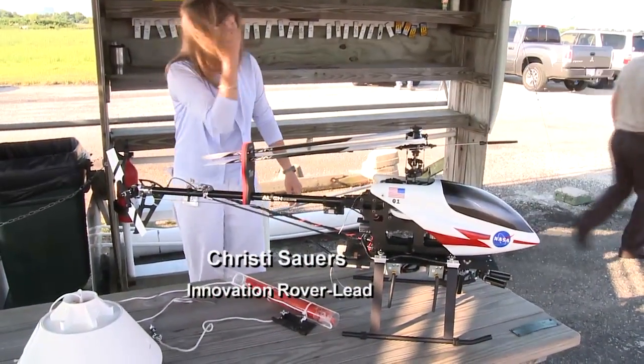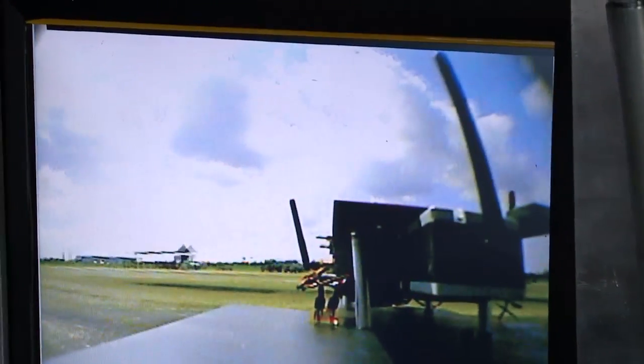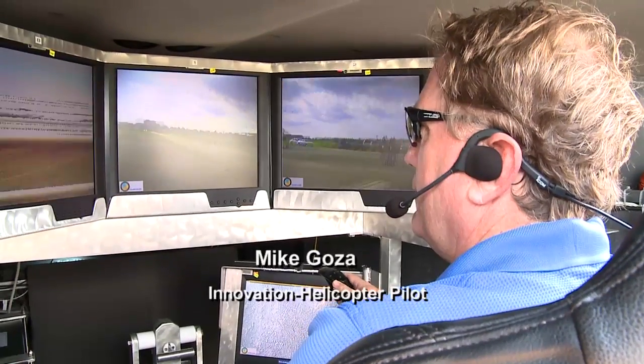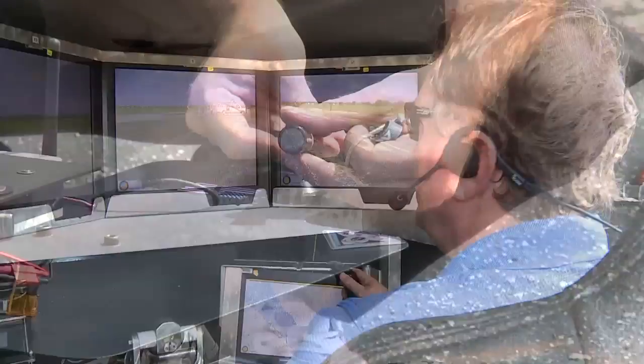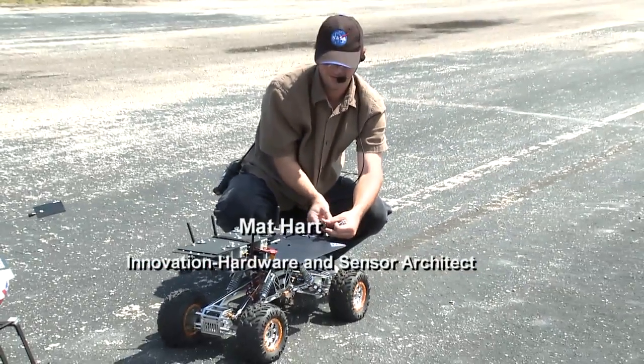We had a low-cost way of putting a vehicle out on the field that could move on the ground or move in the air and carry sensors around, where we could study different display feedback, ways of piloting, controls, displays — that type of thing.